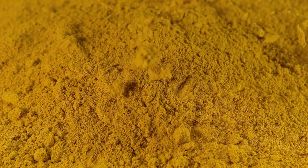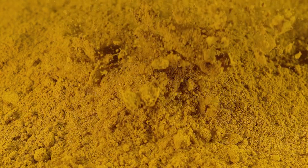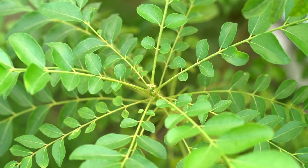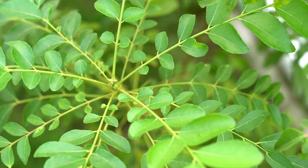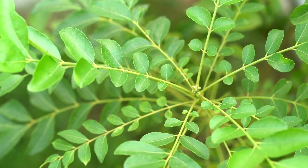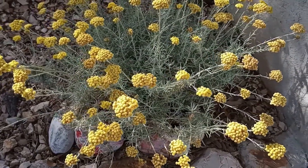Curry powder has potent anti-inflammatory properties. Being that curry powder is packed with spices like turmeric, coriander, and chili pepper, it's no wonder that this seasoning has been shown to provide anti-inflammatory benefits. Turmeric, one of the main spices in the blend, contains a pigment called curcumin, which is well known for its ability to fight inflammation by regulating inflammatory proteins.